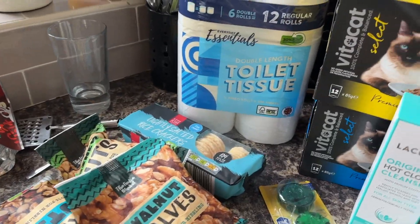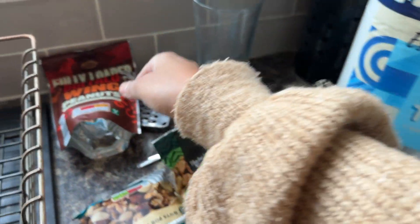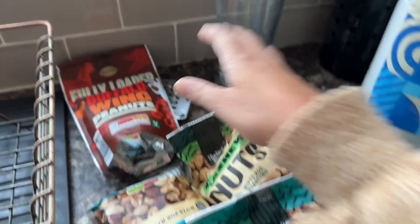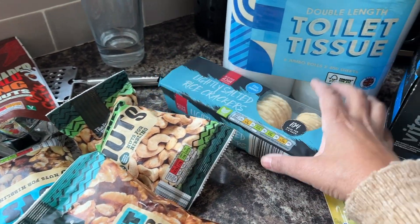Right, so this is what I bought. It's a bit of a mess but I'll just go over it with you. So I've got some peanuts, some nuts because I'm trying to be healthy, some rice crackers.